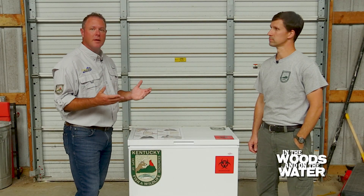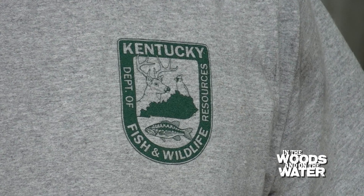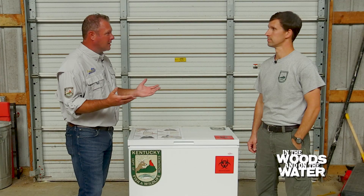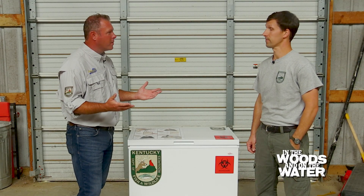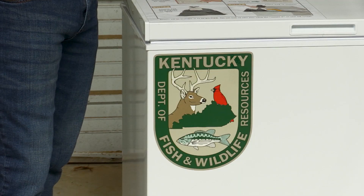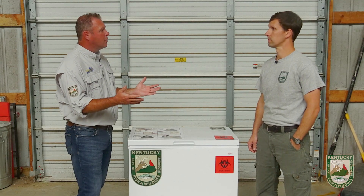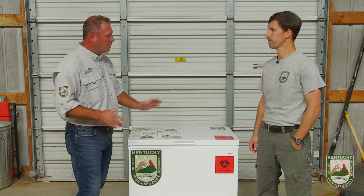I'm here today with Kyle Sams, who's the Acting Deer and Elk Program Coordinator. Kyle, a big part of your job is collecting samples and analyzing samples throughout the state of Kentucky. What we have here looks like a normal freezer, but this actually is more than that. It's one of the ways that you are reaching out to hard-to-reach areas for deer samples. Tell me a little bit about this program.